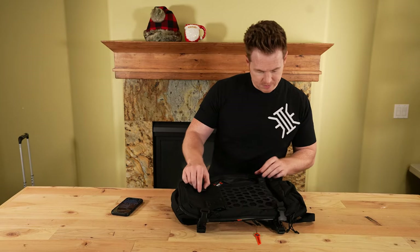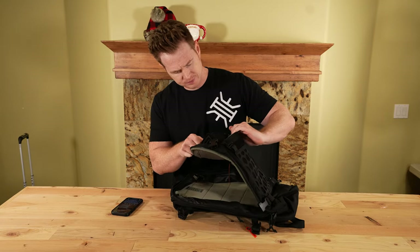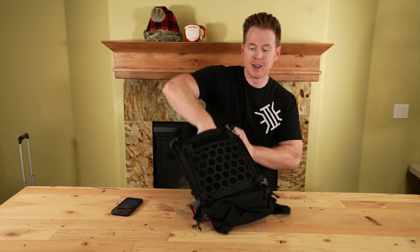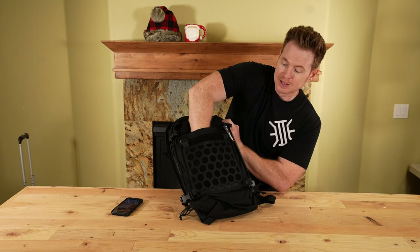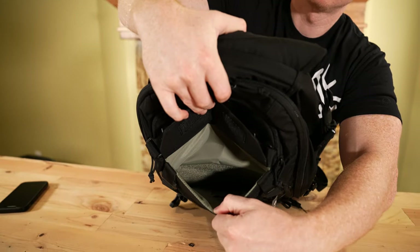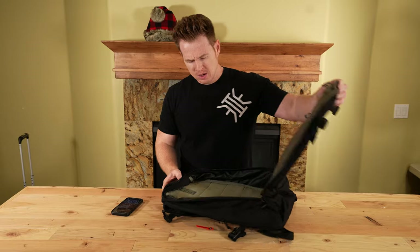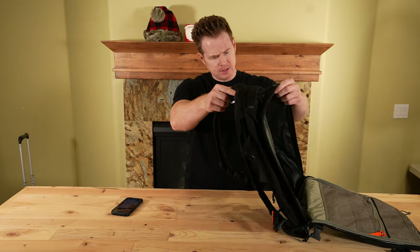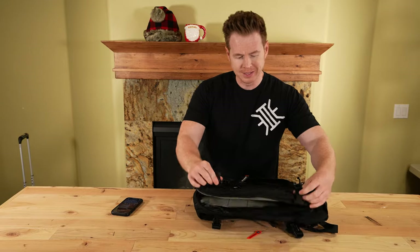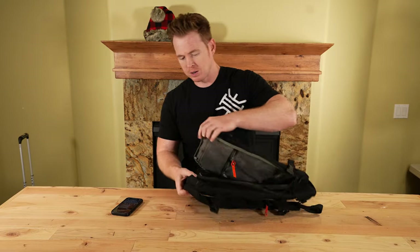There is a really cool admin section on here. Right behind the hex grid, there is a surprisingly deep pocket where you could slip a tablet, maps, whatever you want to hide in there. The clips on the sides are the compression straps where you can loop around and tighten or expand to whatever you need.